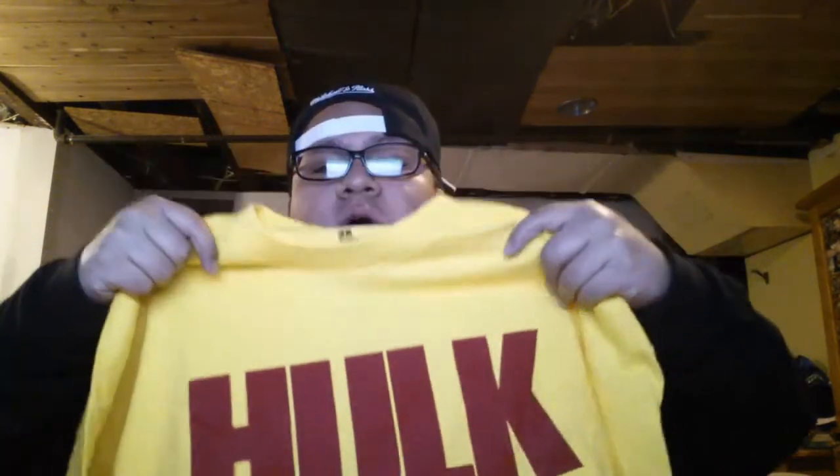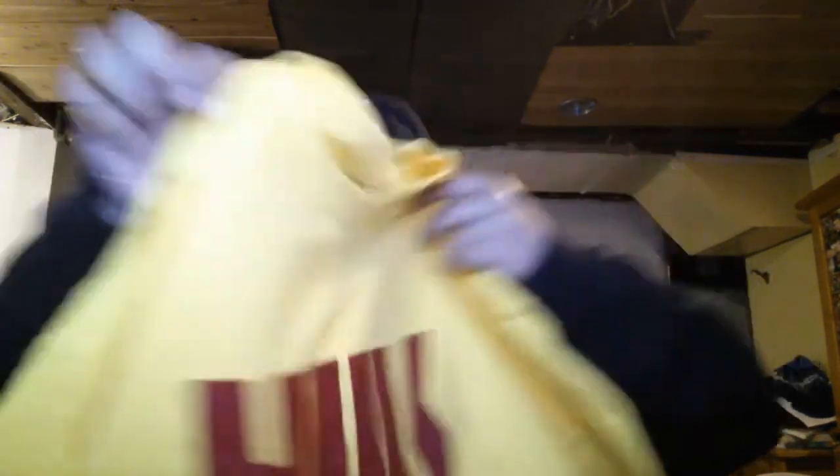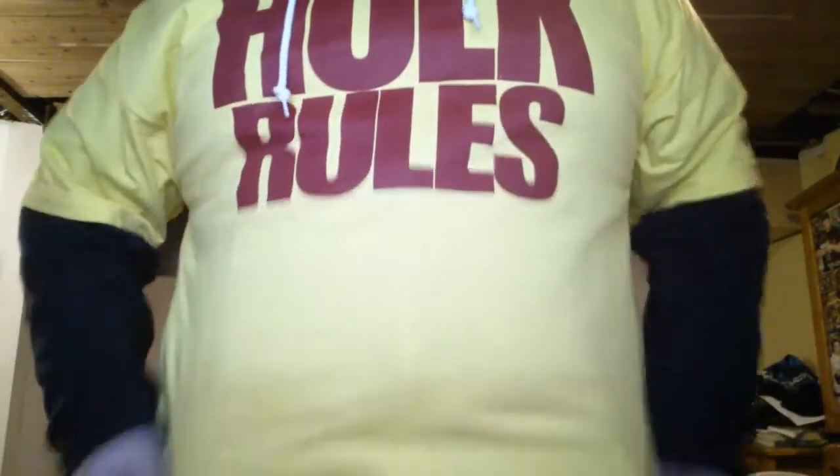The first shirt is the Hulk Rules Hulk Hogan shirt — the old school edition, but the 30th anniversary edition. On the back: Hulk Hogan's face, 30th Anniversary Hulkamania, his autograph, in yellow and red. Not bad. I'm going to try it on. Alright, the shirt is on — Hulk Rules. I like how it looks on me. I already have a Hulkamania one from Shop TNA, and now I've got the WWE one.